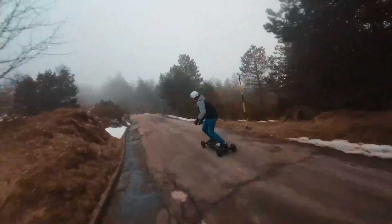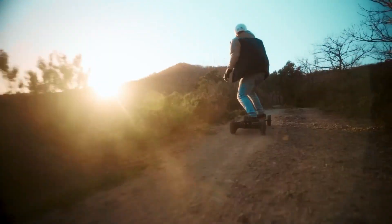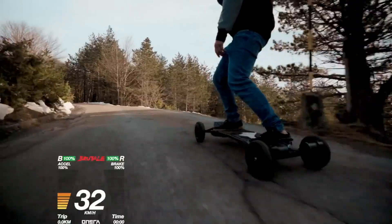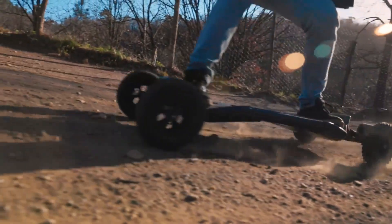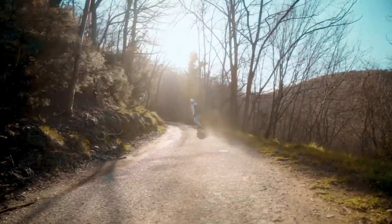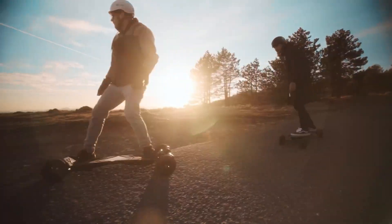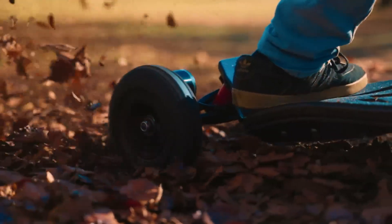Weighing 39.6 pounds and supporting up to 485 pounds, the VELA accommodates a diverse range of riders. The NX controller provides precise handling, suitable for beginners and experienced skaters alike. Equipped with Samsung 50S batteries and stable channel trucks, the VELA delivers a powerful, smooth, and dependable riding experience, setting a new benchmark in the world of electric skateboards.